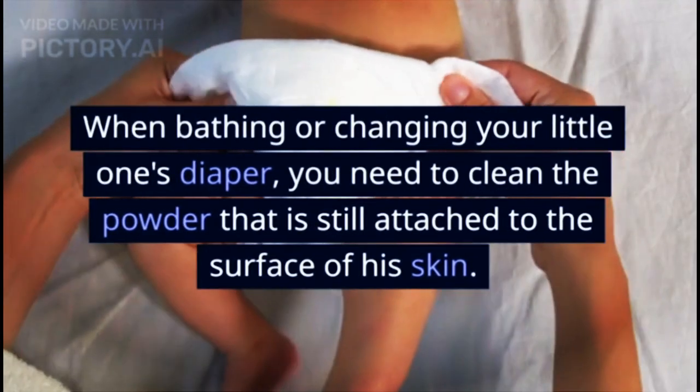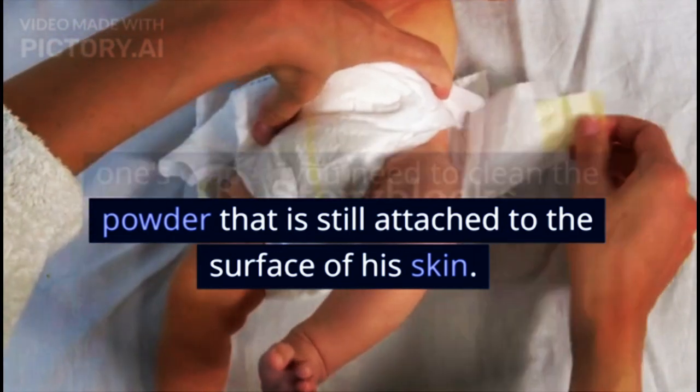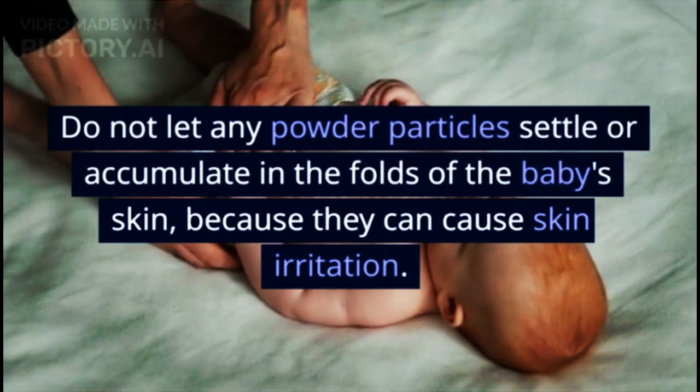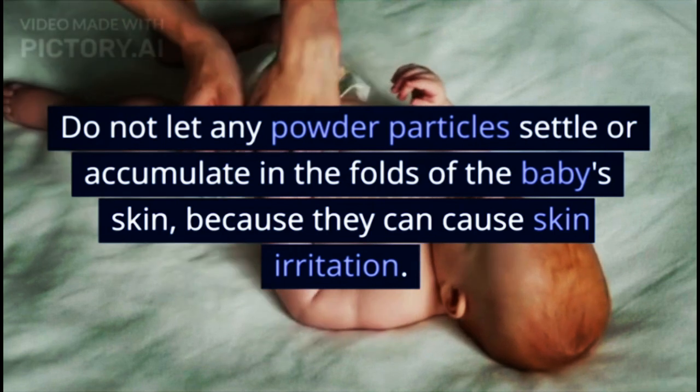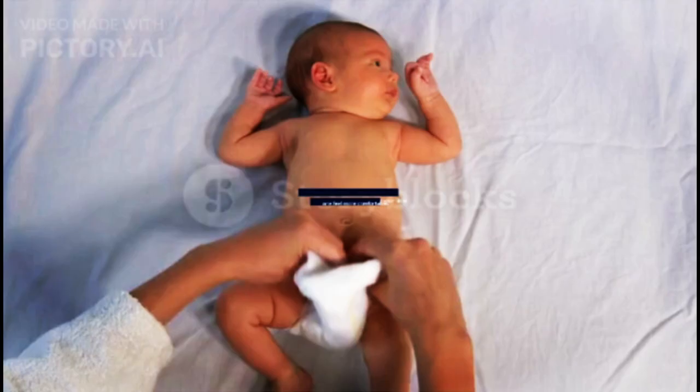When bathing or changing your little one's diaper, you need to clean the powder that is still attached to the surface of their skin. Do not let any powder particles settle or accumulate in the folds of the baby's skin, because they can cause skin irritation.